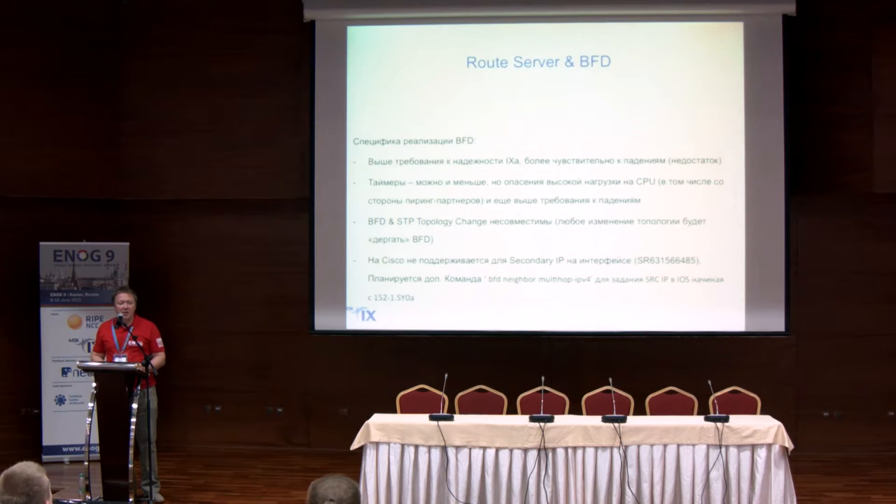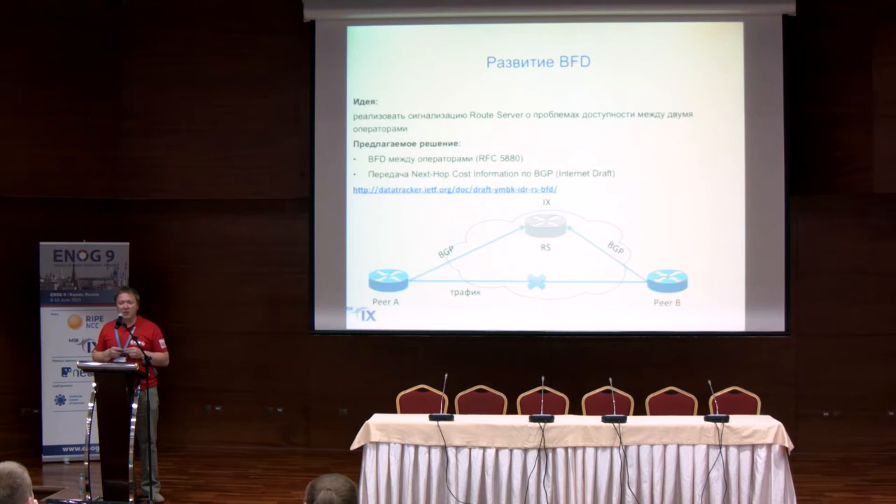For the route server, we have implemented BFD timers. You can make them smaller, but there's a question of processor workload, so this is a research issue. We found a bug on Cisco equipment: we used two addresses at IX, and on the secondary interface BFD was not supported. In some versions they have corrected it and implemented a new command, so you can look at that recommendation.